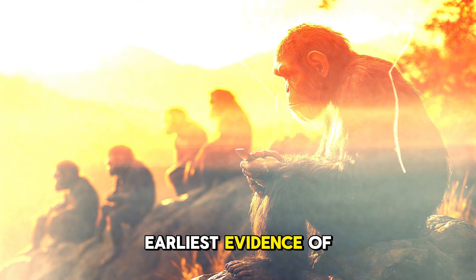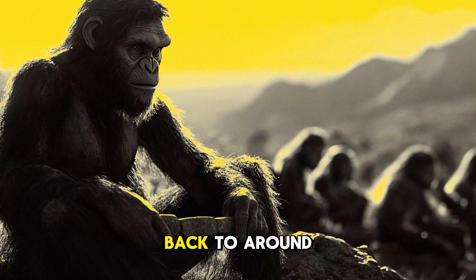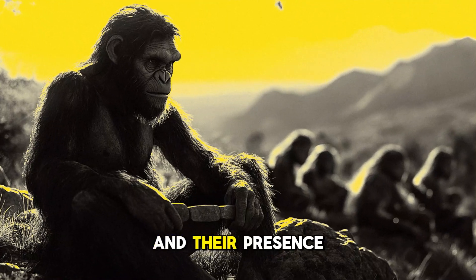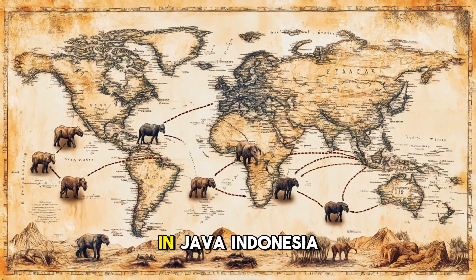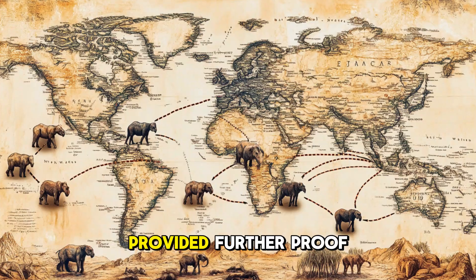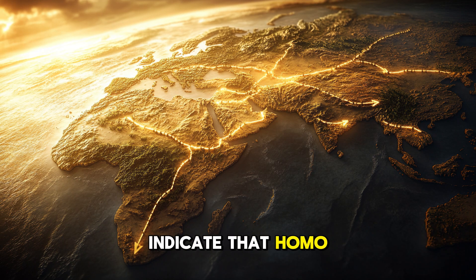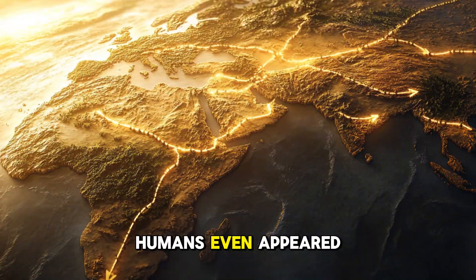Some of the earliest evidence of Homo erectus outside Africa comes from the site of Dmanisi in Georgia, where fossils date back to around 1.8 million years ago. These fossils represent one of the first groups to leave Africa, and their presence in such distant lands shows just how quickly they were able to spread. In Java, Indonesia, the discovery of Java Man in the late 19th century provided further proof of Homo erectus's expansive reach — fossils dating back over a million years indicate they had made their way to Southeast Asia long before modern humans even appeared.